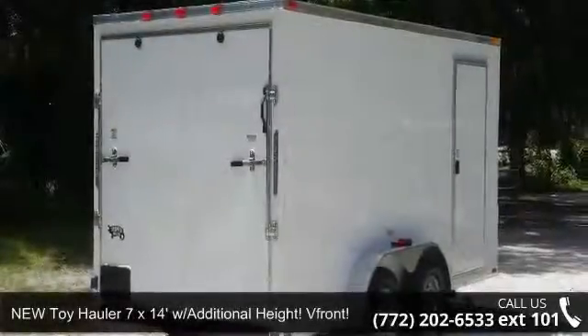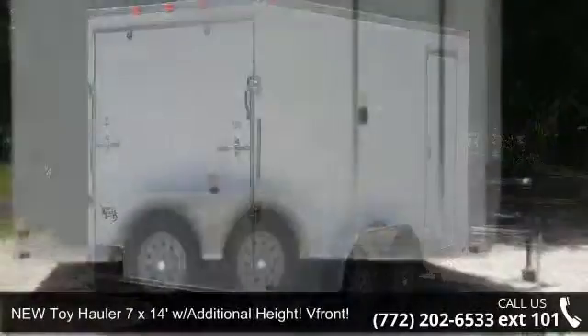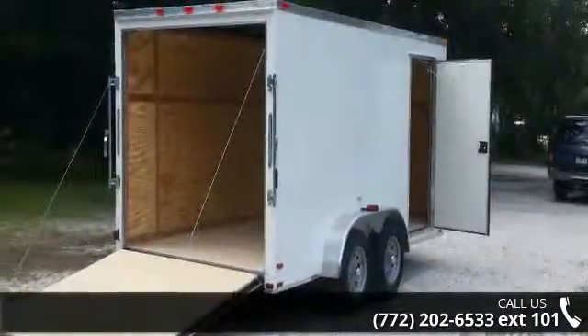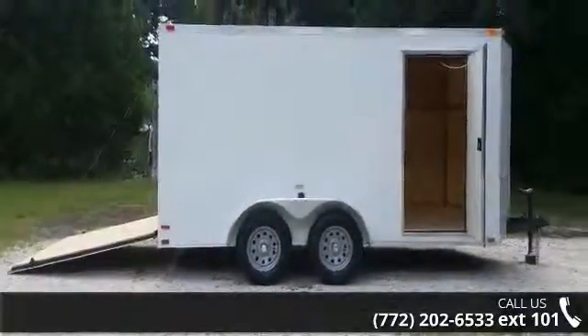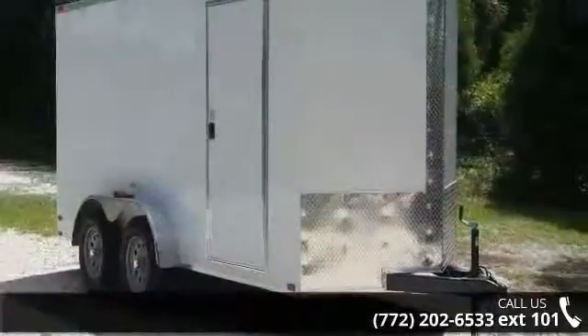Presenting the new toy hauler, 7x14 feet with additional heights — VFRONT. If you are looking for a quality trailer, consider this one. This unit is priced just right and comes equipped with many desirable features. Call now to ask the dealer about this unit. We are sure to have a quality trailer that fits your needs.